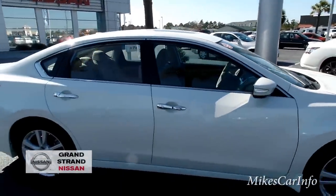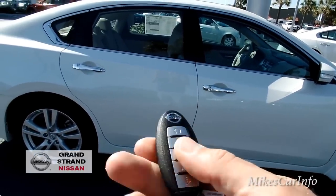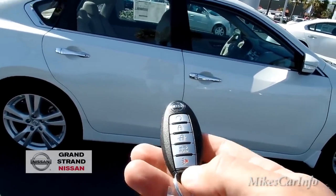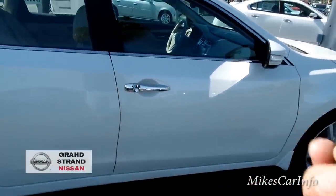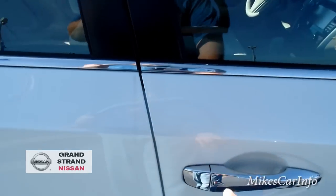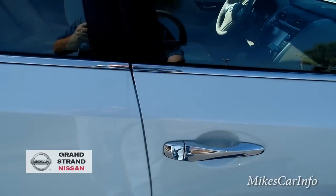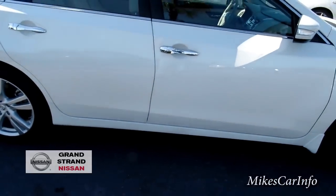This one has the sunroof, and the key is an intelligent key — smart key, whatever you want to call it. Basically, you can open the trunk using the key, but you can also just have the key in your pocket and walk up and lock or unlock the door by just pushing this button here. So I can just push that button and it unlocks the door.